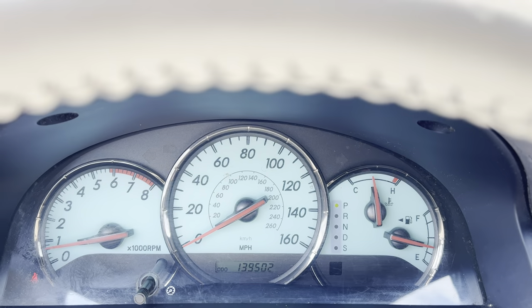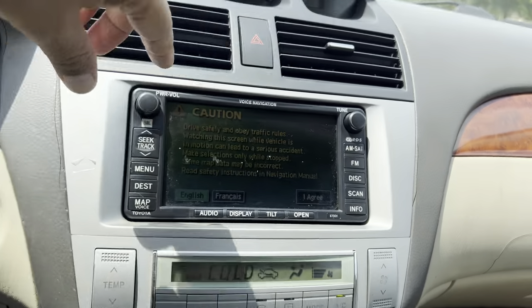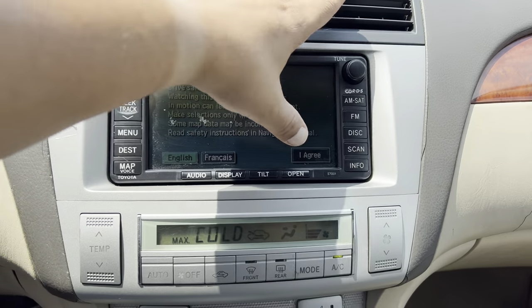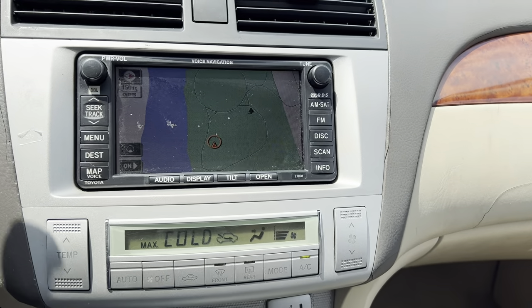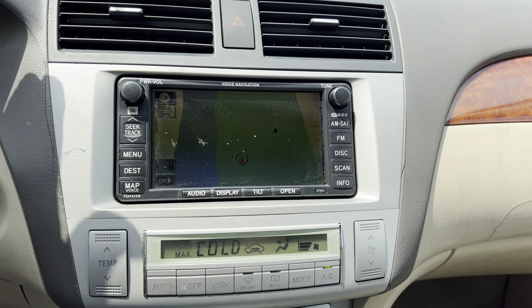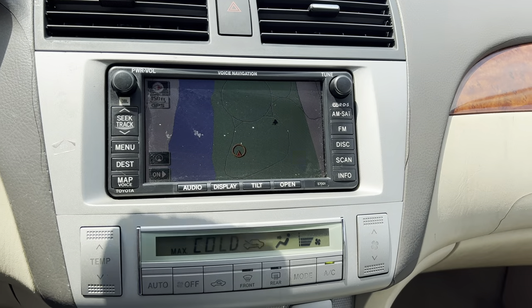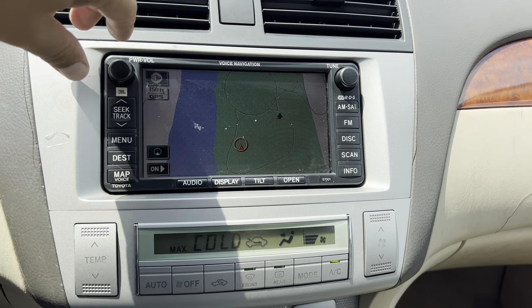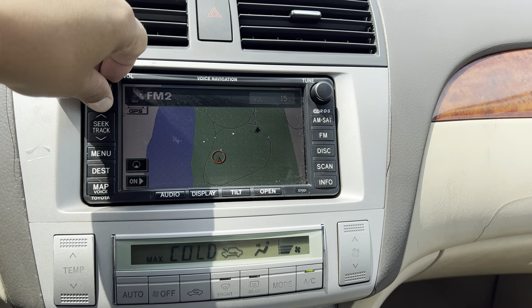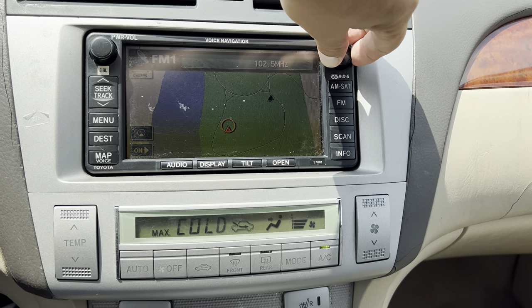That's it — 139,000 miles on it. Stereo with radio controls, it's a factory nav unit. Now I know most of us use Waze or Google Maps or even Apple Maps, but you have it, it's cool, it's there. JBL sound system.